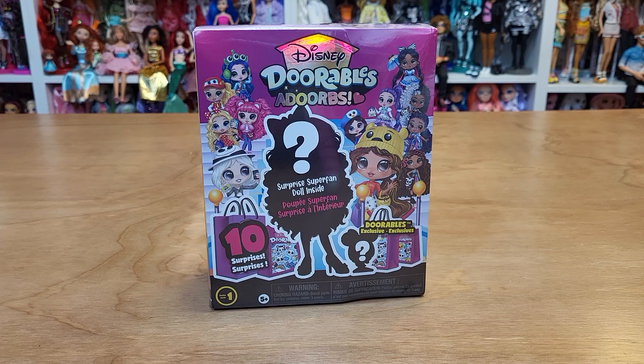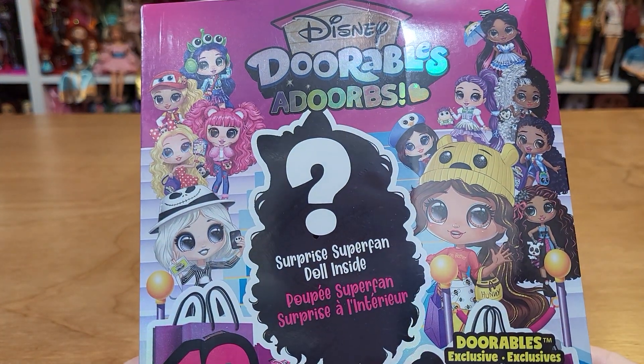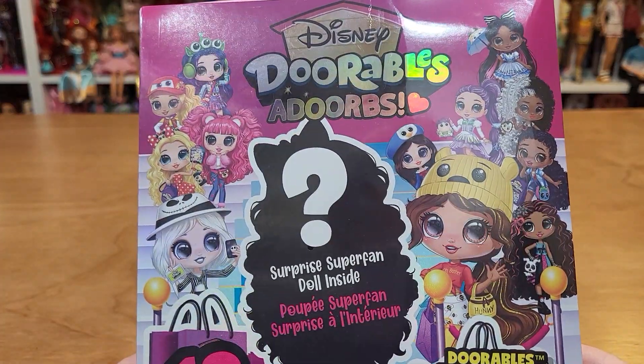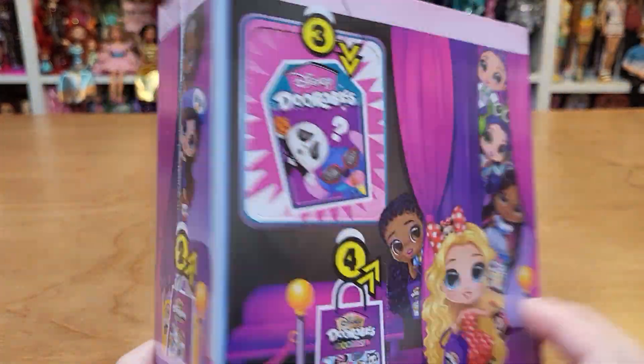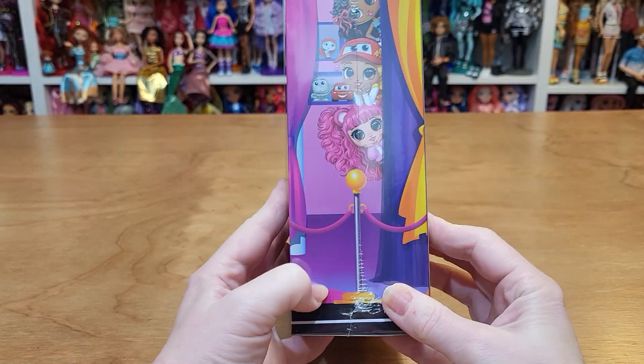Hello! I'm excited to open up this Disney Adorables Adorbs doll — a surprise superfan doll. These are like her Adorables, packaged the same way, so I'm excited about this.